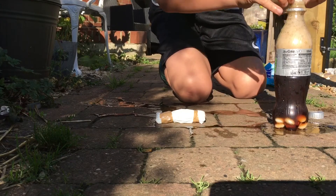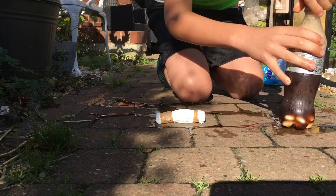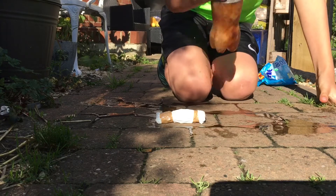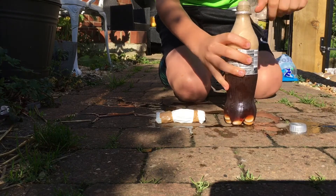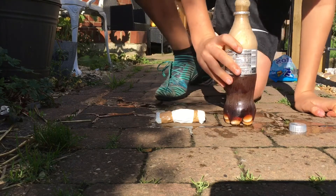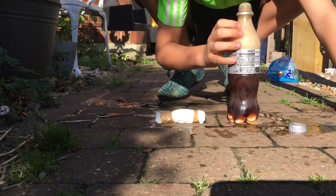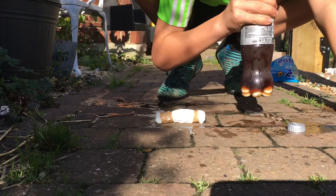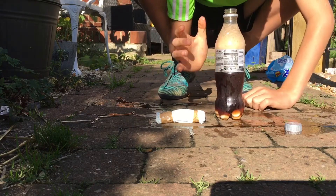One, two, three, four. I'll shake it a bit. That didn't go too good either. I guess we got a bigger explosion but we didn't really...